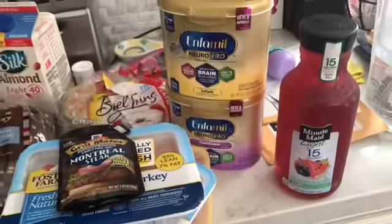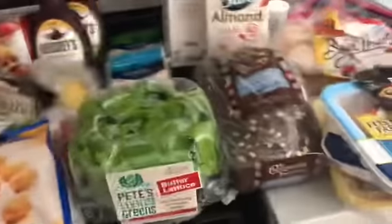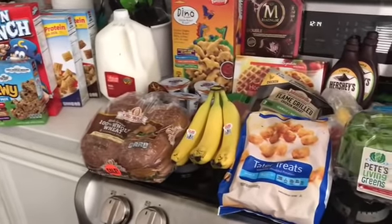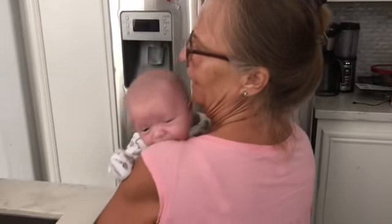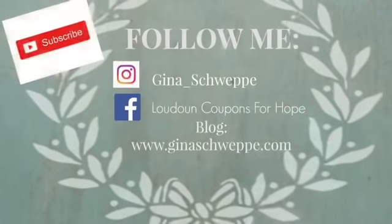So this is the grocery haul from the week. I spent $127, and then I'll submit my receipts to Fetch Rewards and claim some more bonus points. That's the grocery haul of the week. What do you think, Mom? I think it's very good. What do you think, Tanner? Tanner loves saving money. Thank you guys so much for watching — don't forget to like this video, subscribe to my channel, and I will talk to you guys all later. Bye!